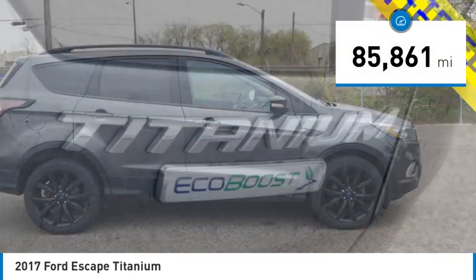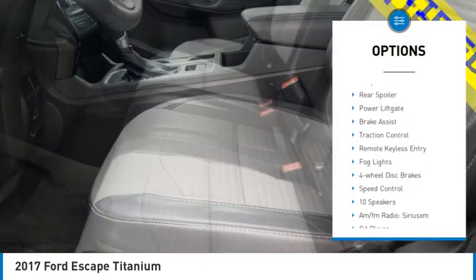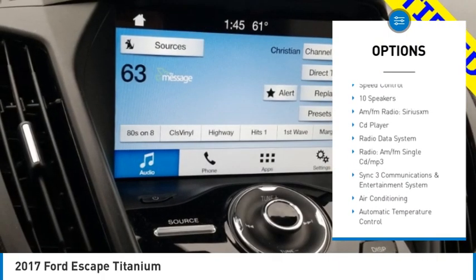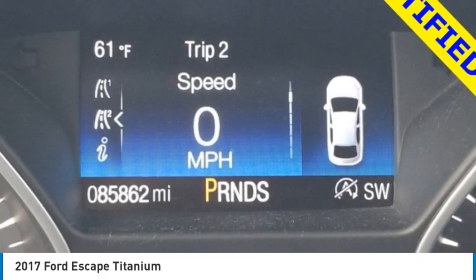This vehicle has less than 90,000 miles. Here are some of this vehicle's great options: electronic stability control, alloy wheels, rear spoiler, power lift gate, brake assist, traction control, remote keyless entry, fog lights, four-wheel disc brakes, and speed control.